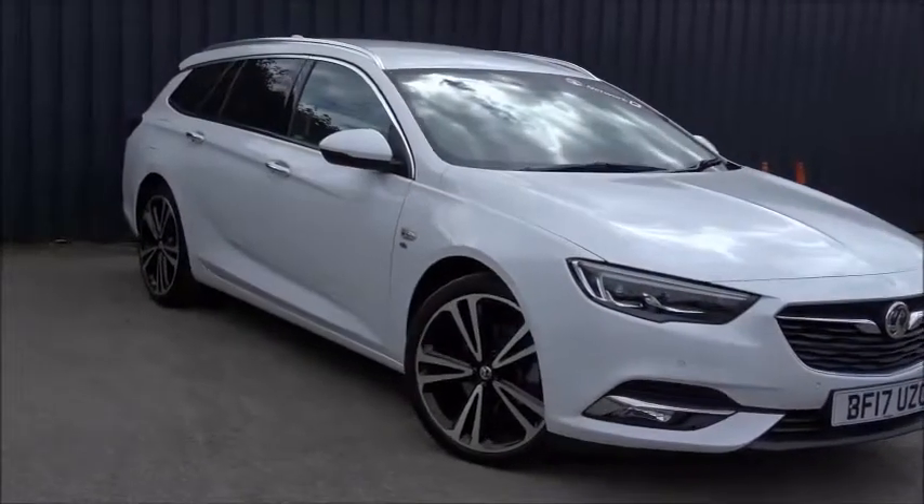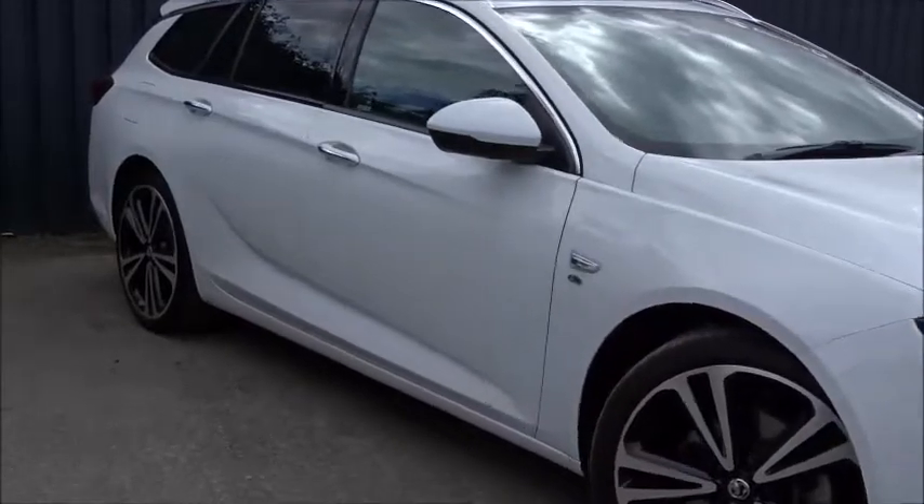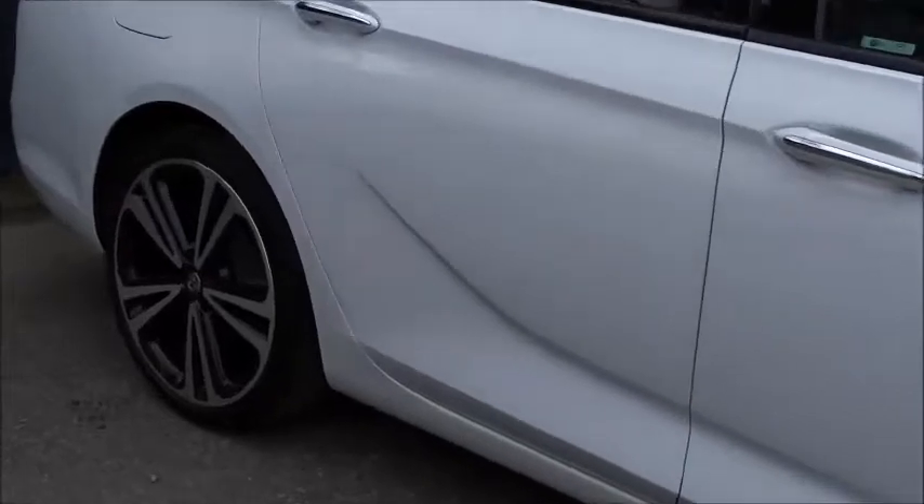Today at Pentagon we've got a really nice example of the Insignia Grand Sport Elite Sports Tourer. Powered by a 2.0-litre diesel engine with excellent fuel economy — you can expect 57mpg on the combined urban cycle.